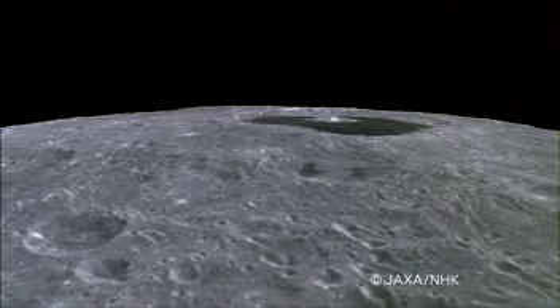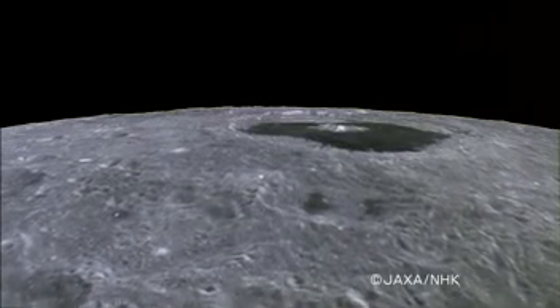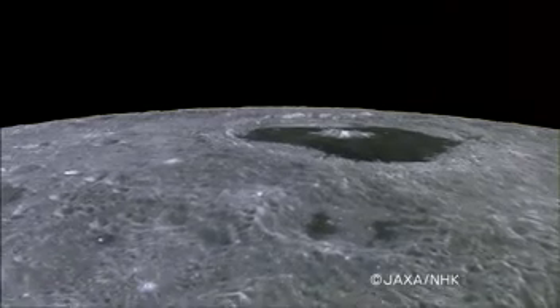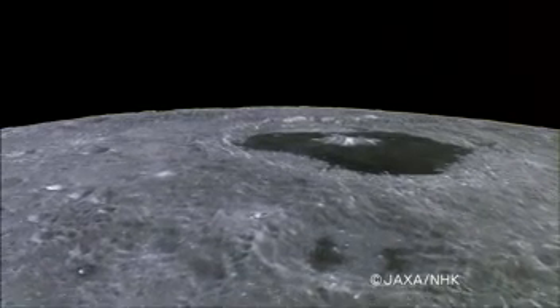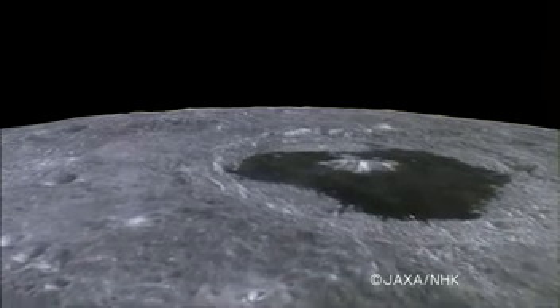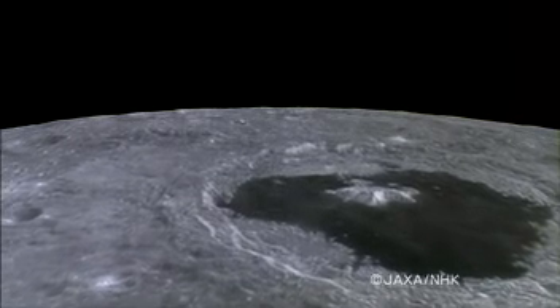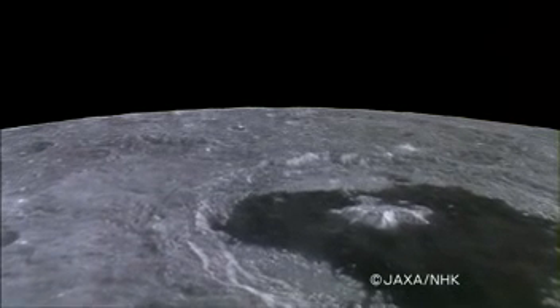The crater Tsiolkovsky appears from the horizon. The Tsiolkovsky has a diameter of 180 kilometers. Its interior is filled with dark lava that has sprung forth, and the central peak looks like an island floating on a dark lake. The bluffs and lava plain of the crater are clearly visible.